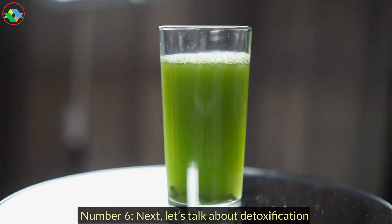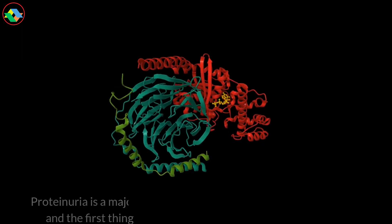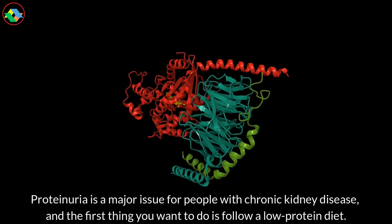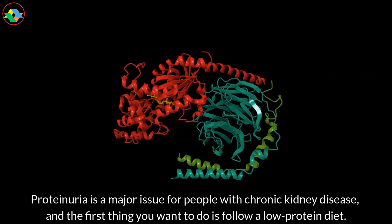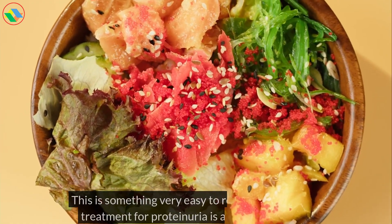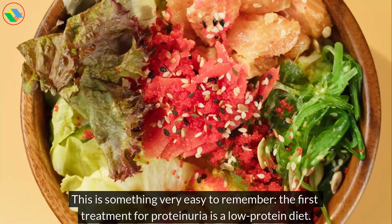Number 6. Next, let's talk about detoxification. Proteinuria is a major issue for people with chronic kidney disease, and the first thing you want to do is follow a low-protein diet. This is something very easy to remember: the first treatment for proteinuria is a low-protein diet.